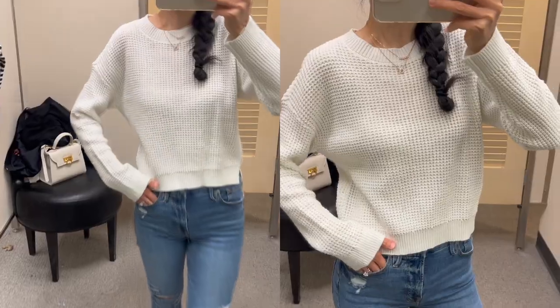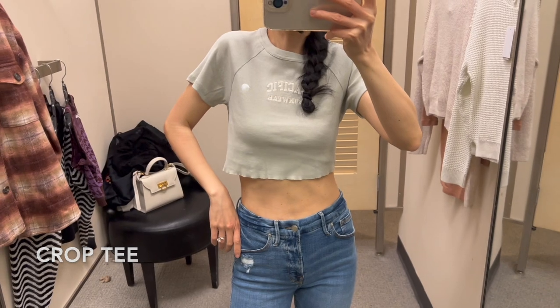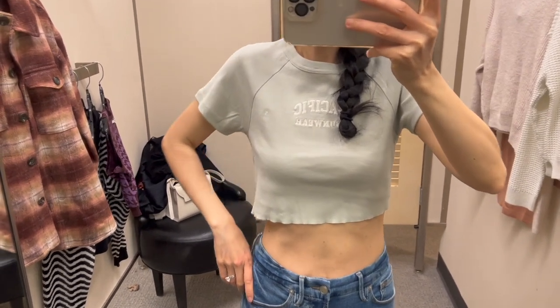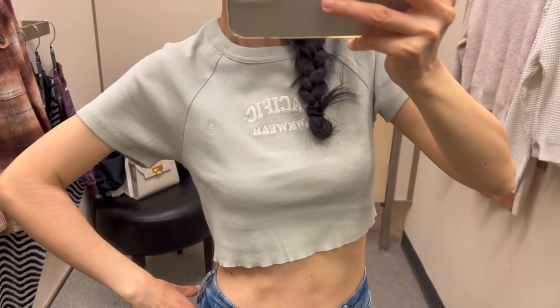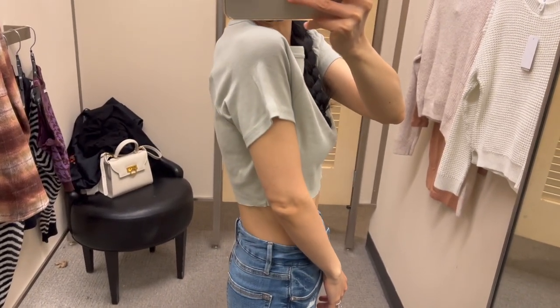Such a cute cropped cotton tee with an unfinished hem. I'm wearing size small here and I don't think I need to go to extra small. The color of the tee goes perfectly with the jeans.